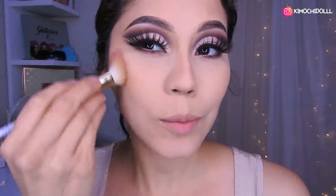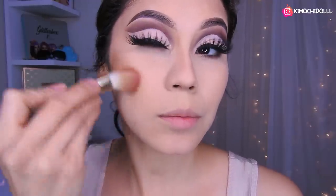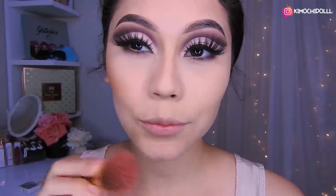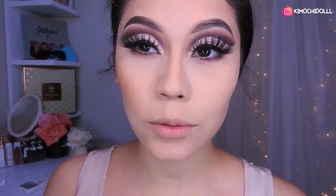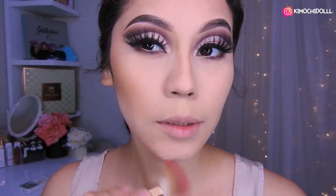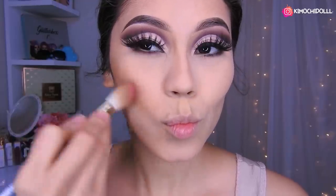Bueno niñas, ahora sí vamos a pasarnos el contorno, ya terminando este maquillaje. ¿Qué les pareció? A mí me encantó, la verdad, es uno de los maquillajes que siempre me lo hago y me encanta. Y más porque tengo párpado caído, ya sabemos, es como que los ojos se ven grandes y más bonitos. Aquí también vámonos a colocar un poco — corito pescadito, no puede olvidarse.